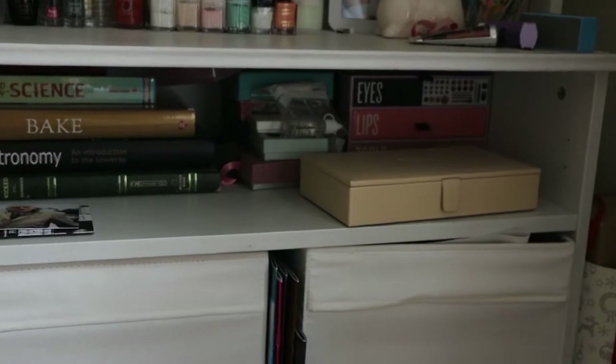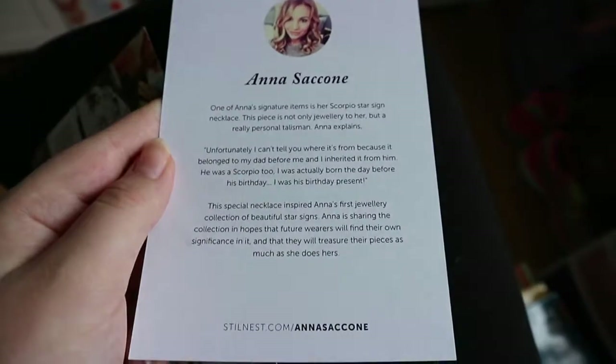Now this is the next shelf. On this I have just some makeup, my jewellery box, and some bigger books that didn't fit on the other shelves. And then I have this piece from Anna Saccone's jewellery. That there is a Mac voucher.